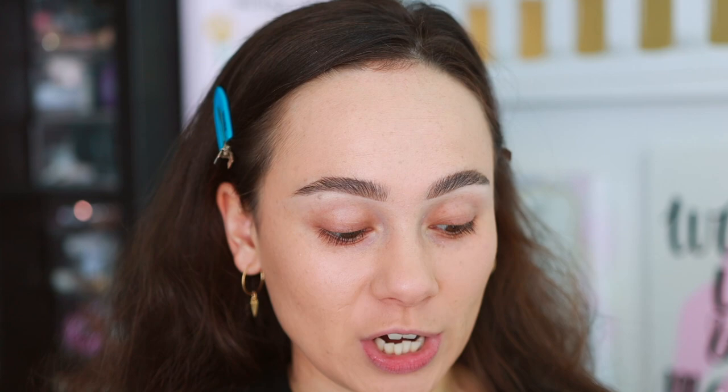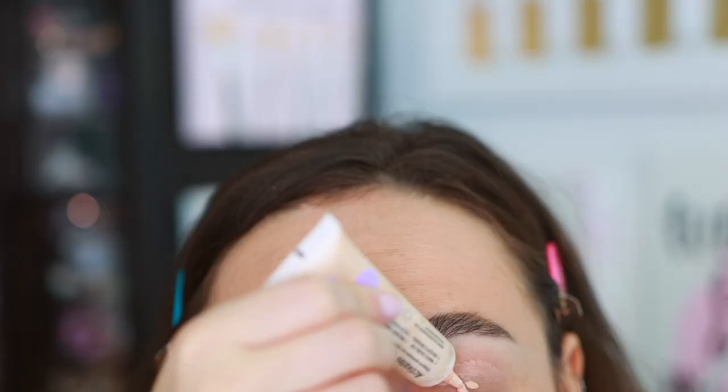I'm already getting into eyeshadow because that's the order of the way I do things. We're going to use the Kaleidos Tone Activator — this is my all-time favorite eye primer. It gives a little bit of color to the eyelid, still really light, and it's perfect for eyeshadow. I'm going to put a little bit on my eyelids, blend it out, then press it in with a sponge. It just gives a little bit of coverage and makes the eyelid look clean.